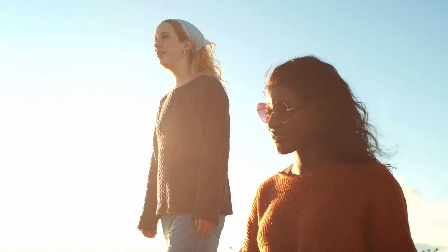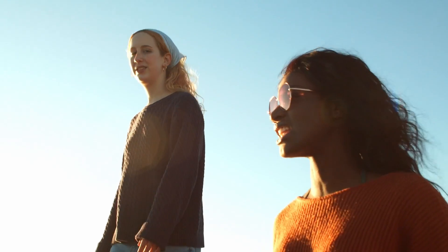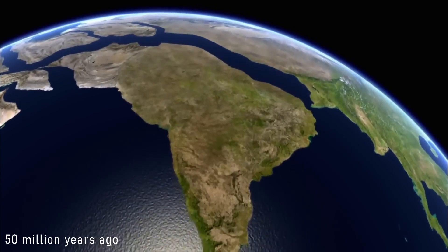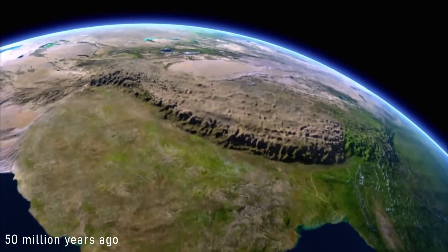Next time you sit outside enjoying some sunshine, know that some of these photons have been underway for longer than all of recorded history — longer than humans have been around for. Some even since around the time the Himalayas began to form, when the Indian subcontinent collided with Asia.